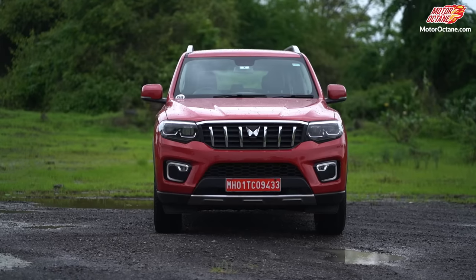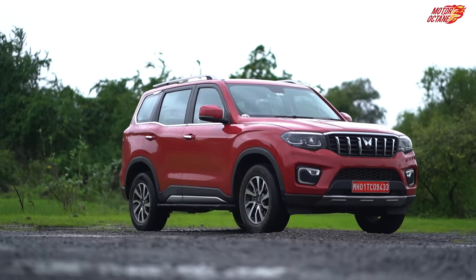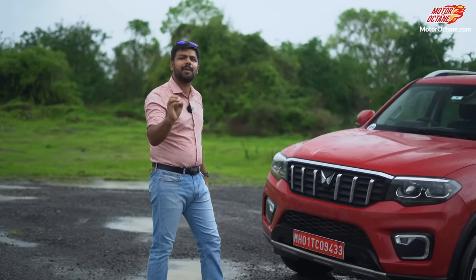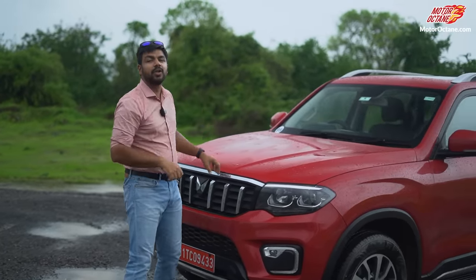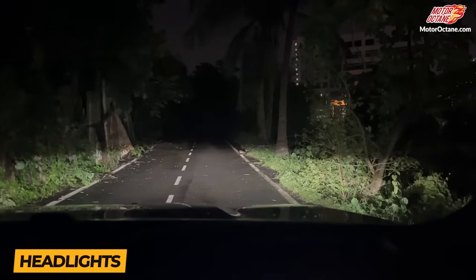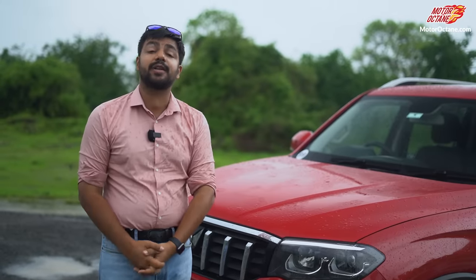Now let's talk about the exterior of this car. In the actual test, we are not going to cover basic styling facts. Here, we are only getting real facts. The headlamps and LEDs — the throw is very good. Low beam, high beam — the throw and spread of light is excellent. There will not be any problem, so overall you will have good confidence when you drive it at night.